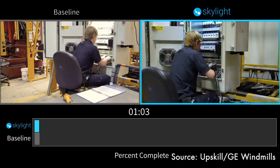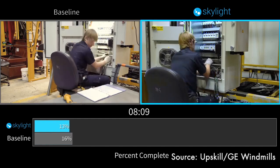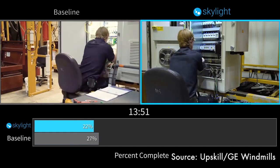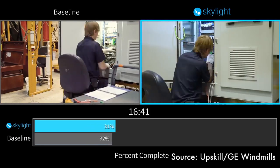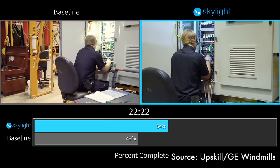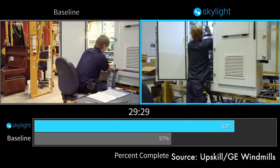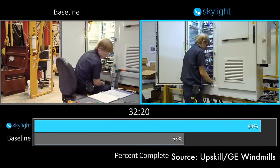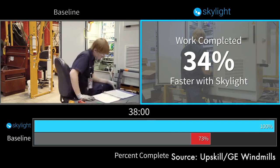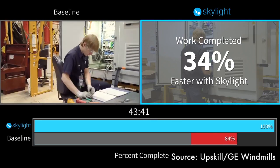Here's a side-by-side example by Upscale at General Electric for windmill turbine wiring. The worker on the left uses a typical paper manual to perform the wiring task. The worker on the right uses smart glasses, getting all the information he needs right in his field of view. He doesn't have to switch attention from the instruction manual to the task at hand, and he finishes the work 34% faster.